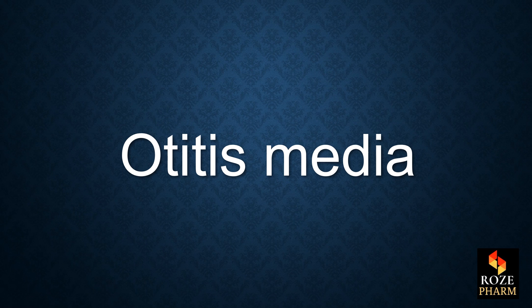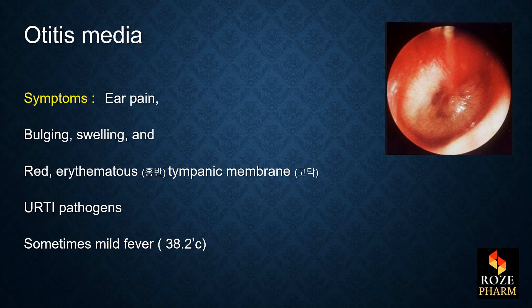Otitis media. Its symptoms are ear pain, bulging, swelling, and red tympanic membrane. It's related with upper respiratory tract infection pathogens and sometimes includes mild fever.